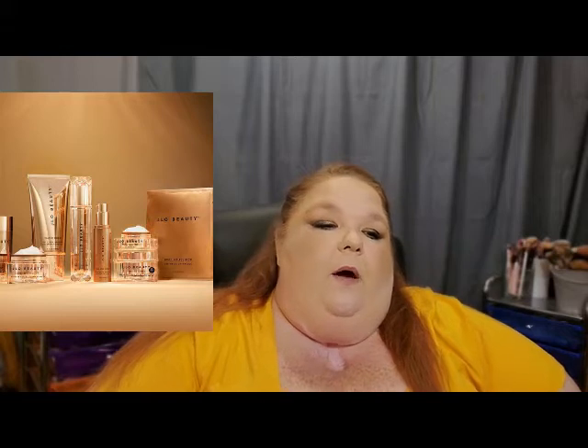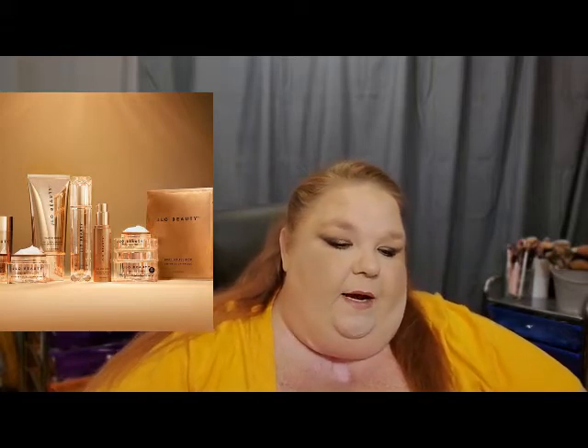I'm not really interested in any of this. The price points scare me off first of all, and none of it really speaks to me. I love J.Lo but I don't really know what she knows about skincare to justify those prices — I just feel like they're a little too high.